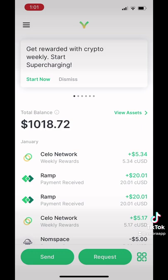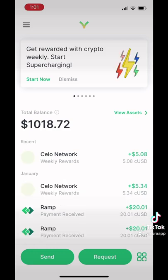It's a non-custodial wallet, so you own your coin. Here, I got my transaction from my reward this week.